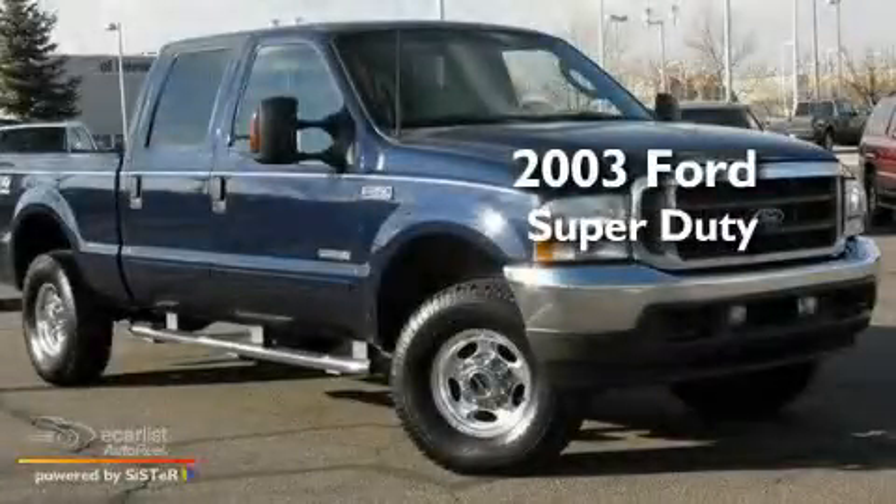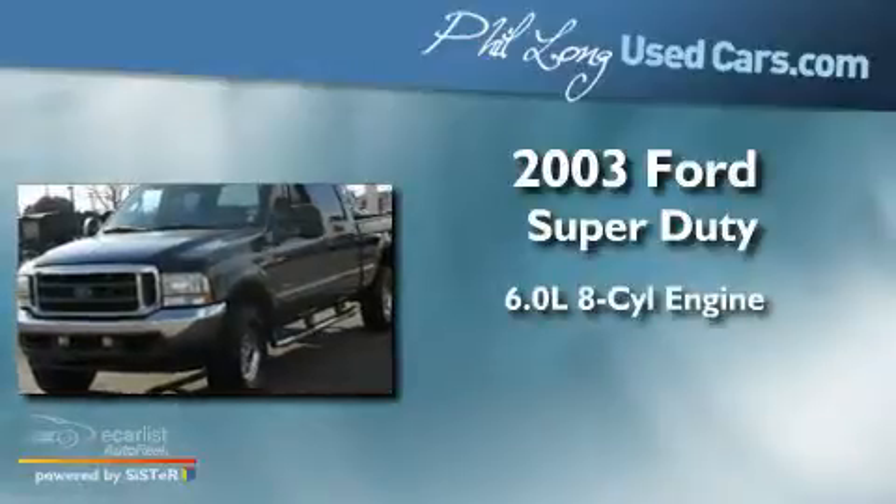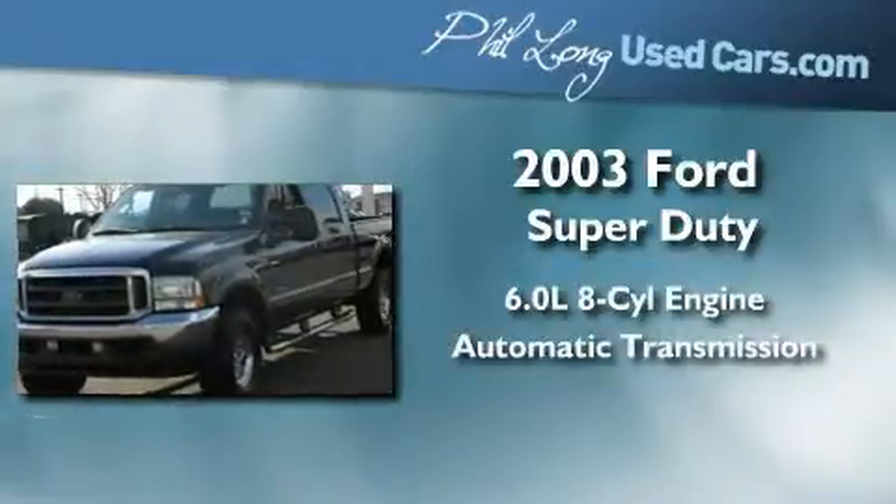This is a 2003 Ford Super Duty. It features a 6.0-liter eight-cylinder engine, an automatic transmission, and four-wheel drive.